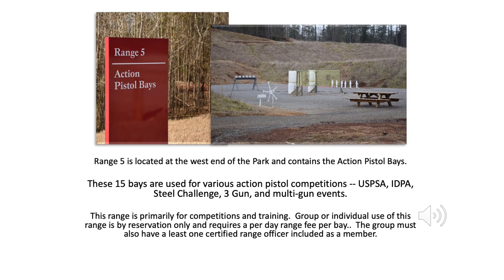Range 5 is located at the west end of the park and contains the action pistol bays. These 15 bays are used for various action pistol competitions — USPSA, IDPA, Steel Challenge, 3-gun, and multi-gun events. This range is primarily for competitions and training. Group or individual use of this range is by reservation only and requires a per-day range fee per bay. The group must also have at least one certified range officer included as a member.